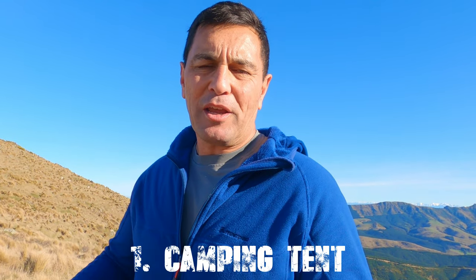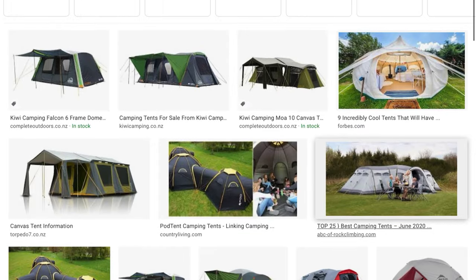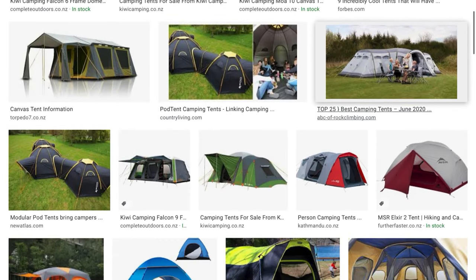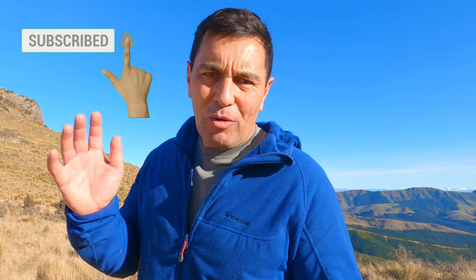The first type of tent that people use for wild camping is literally a camping tent. It's a big bulky thing — one that you may have gone away with your family when you were younger, one that parents take away with their kids on summer holidays. You throw everything in it; you don't care about the weight.